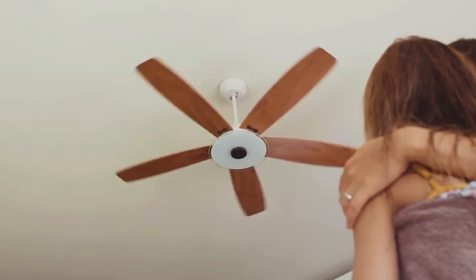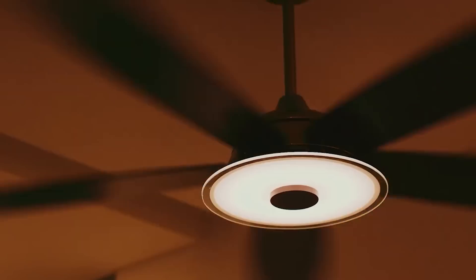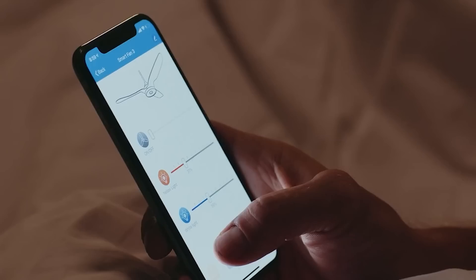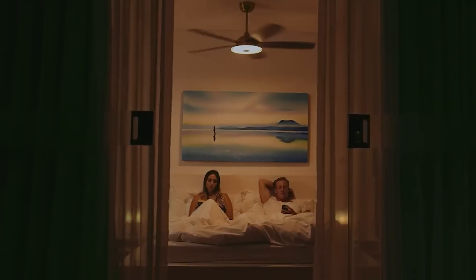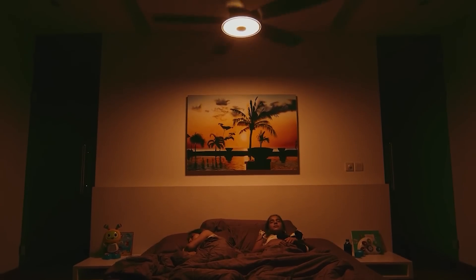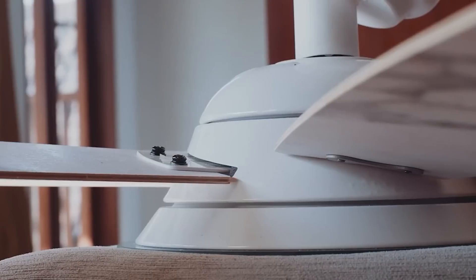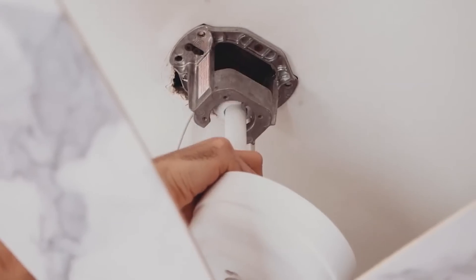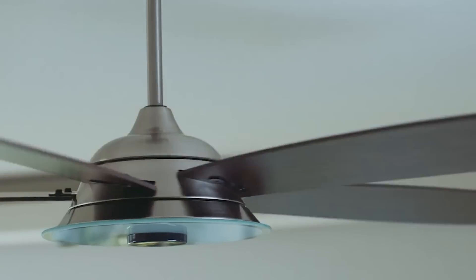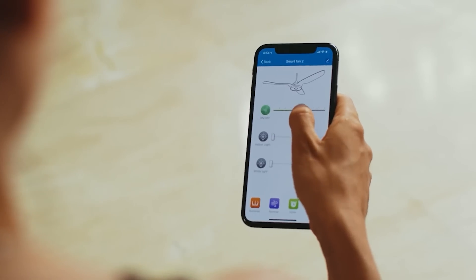The device has 10 rotation speeds, so that you can find the most comfortable settings for any situation. In addition, if necessary, you can create a schedule for the device — the fan will automatically turn on and off at the right time. The brushless motor is completely silent and consumes on average 3 times less electricity than other fans on the market. It is made of ultra-light materials with an easy installation procedure, and the blades are removable as well. The manufacturer offers a variety of colors and textures. The price depends on the chosen model and starts from $189.